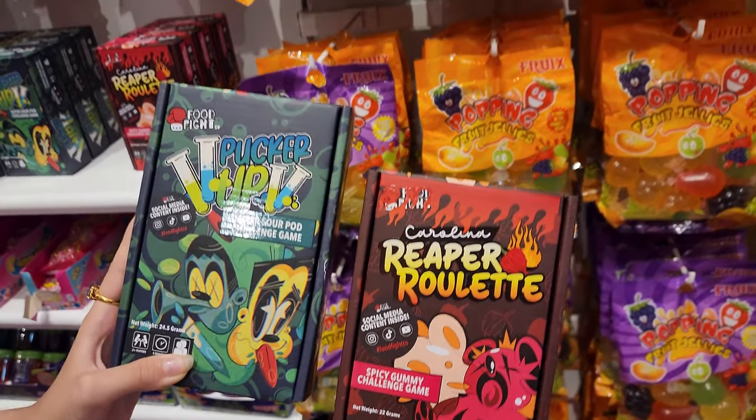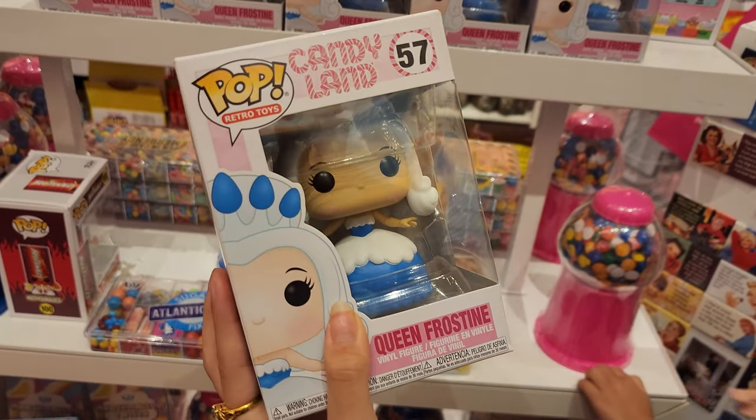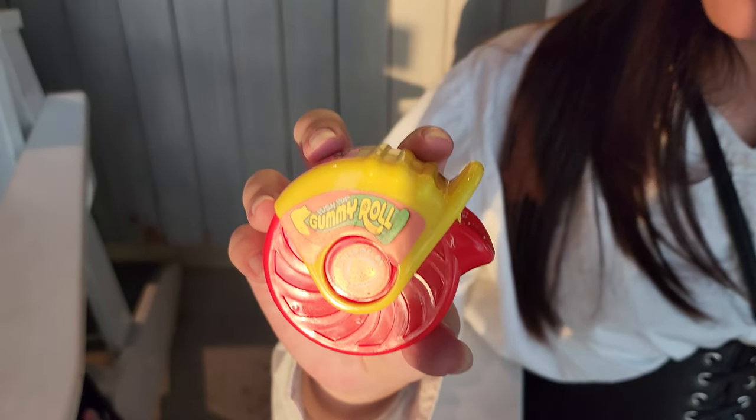We even have popping fruit jelly, Candyland Pop Queen frosting, and an action figure. Got a couple of things to try out.